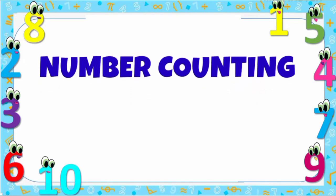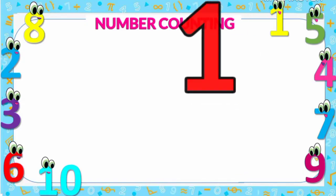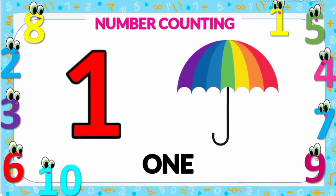Number counting from number one to ten. Number one: one umbrella.